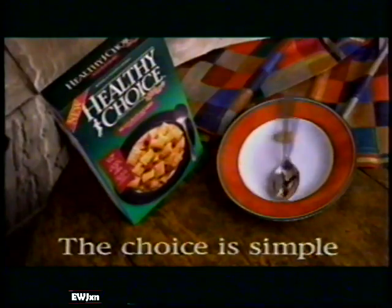Introducing Healthy Choice Cereals. New from Kellogg's. One taste and the choice is simple.